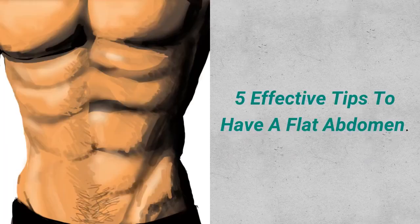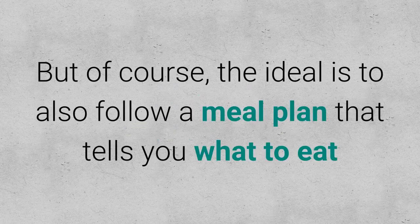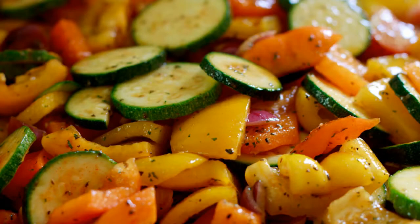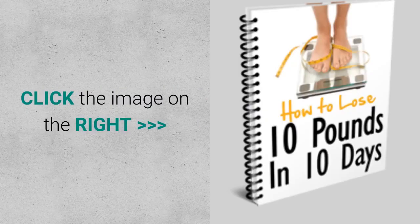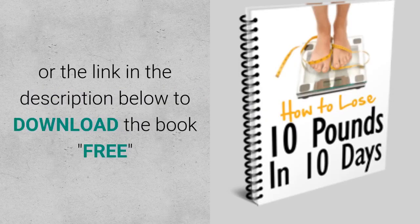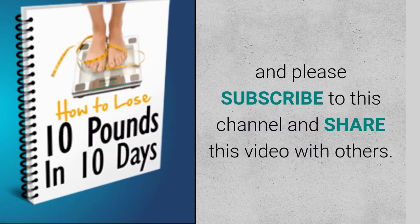I've shared with you these 5 effective tips to have a flat abdomen. Begin to apply them and see how effective they are. The ideal is also to follow a meal plan that tells you what to eat and how to combine foods according to your exercise routine. For more information, click the image on the right or the link in the description below to download the book free, and please subscribe to this channel and share this video with others.